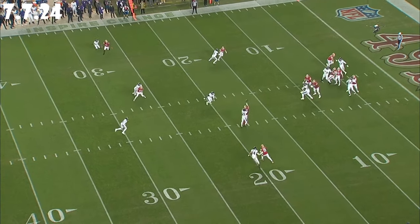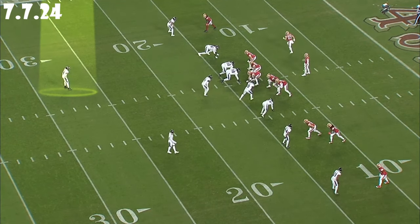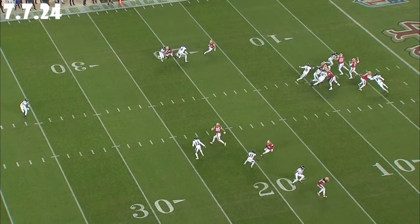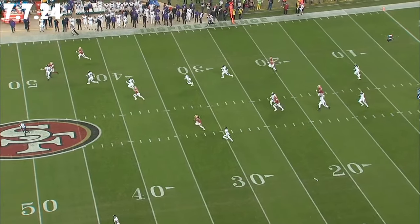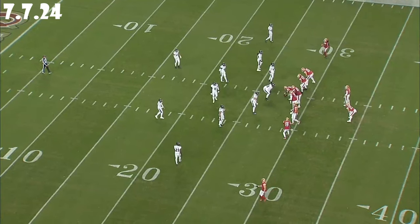So first play was zone covering McCaffrey in the flats; second play was man on Debo. Now you've got him pre-snap as a half-field safety, and at the snap he rotates to become a solo deep post-safety. Pre-snap it looked like a two-high shell — post-snap he's the lone safety. Marcus Williams gets beat by Kittle and it's off to the races. Kyle's job at that point is just to hold him off, let help come, which he does. You just see him lined up in different places doing different things.